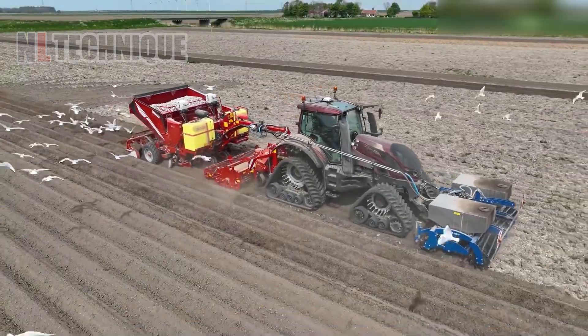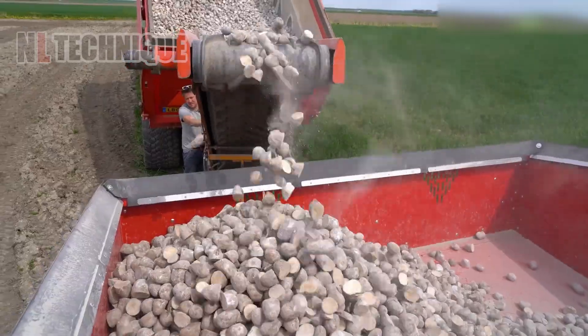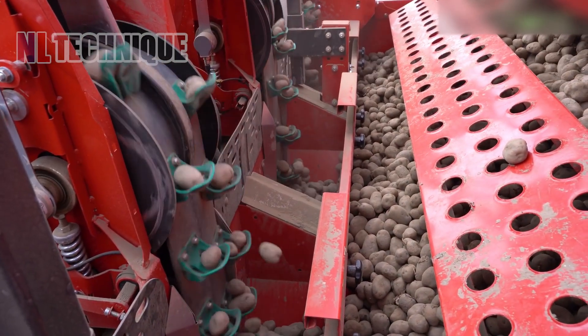The Grimme Prios 440 potato planter precisely plants potato seed pieces into the soil, utilizing adjustable spacing and depth controls for optimal planting conditions.